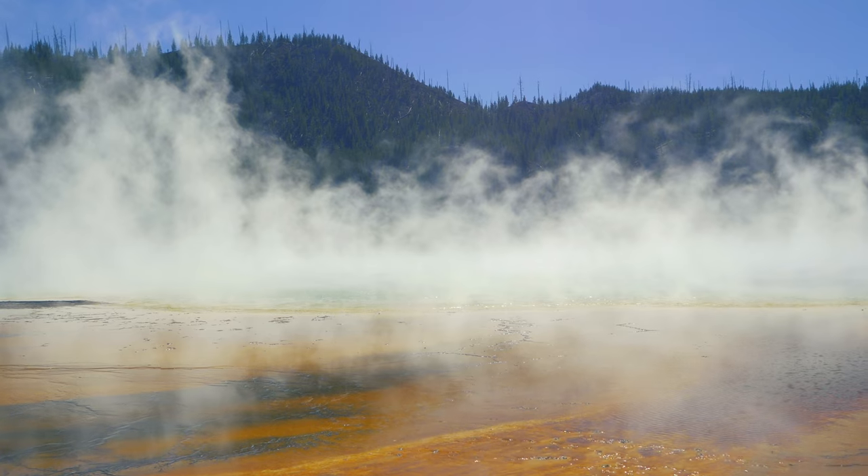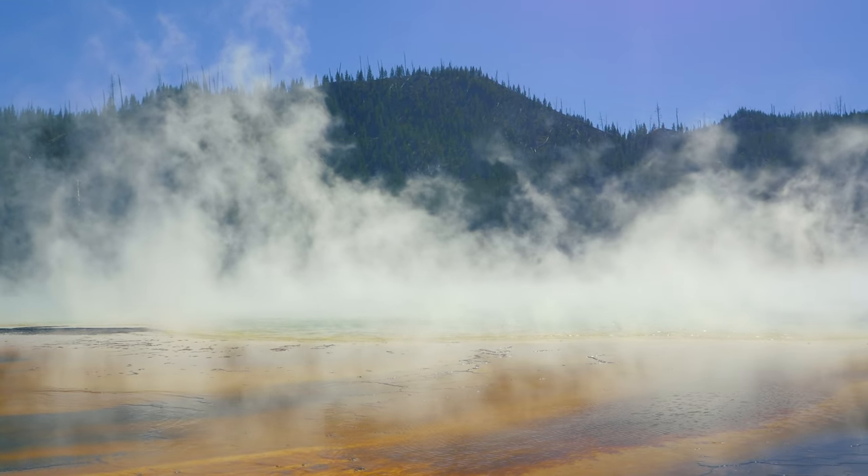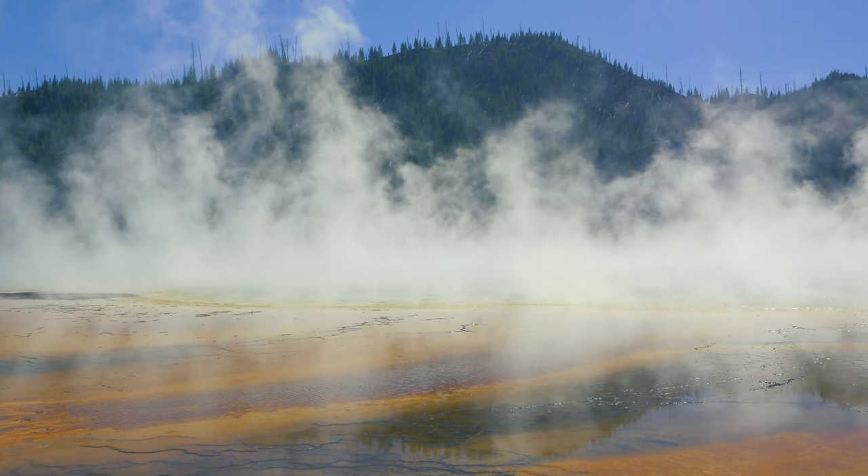The most popular is the Ilulissat Hot Springs, which is located just outside of the town of Ilulissat. This area features several pools of different temperatures, as well as a waterfall and a sauna.